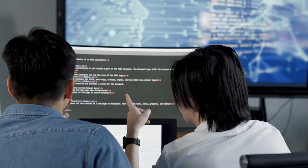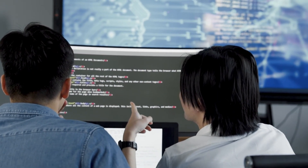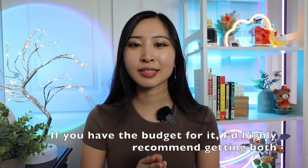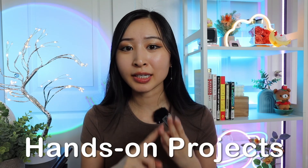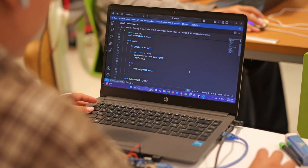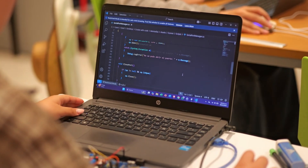Certification number four is the Google cybersecurity certification. Some of Google's best security engineers created it to teach the foundational skills needed for an entry-level cybersecurity job. People often ask whether they should get their Security Plus or the Google cybersecurity certification, and my answer is it depends. The Google cybersecurity cert is a lot less expensive than the Security Plus, but the Security Plus is typically more well-known and sought after. The Google cert has hands-on projects and technical labs, while the Security Plus is mostly multiple choice with some performance-based questions.